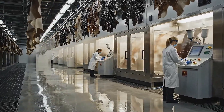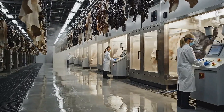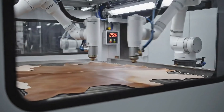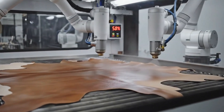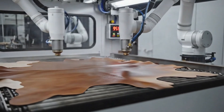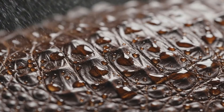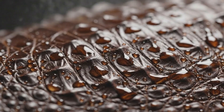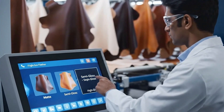Surface finishing gives each hide its final character and protection. Finish profiles are tuned to each product's look and feel.